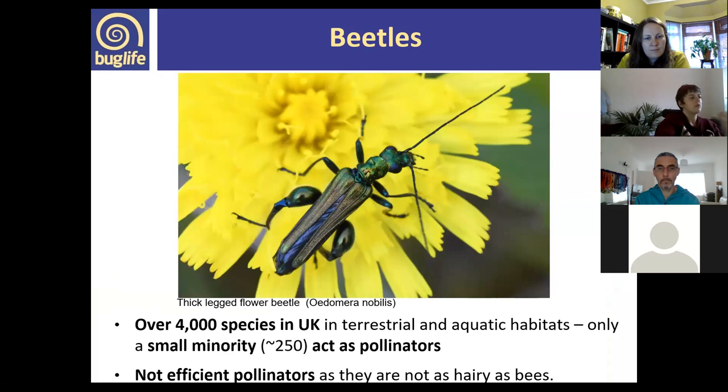Although we have over 4,000 beetle species in the UK, only about 250 are pollinators. They're not particularly efficient as they're not as hairy and fluffy as other species. A recognisable example is the thick-legged flower beetle — the male has swollen thighs — sometimes called the 'Chris Hoy beetle.' You often find them on yellow composites. They're easily identifiable and act as pollinators.